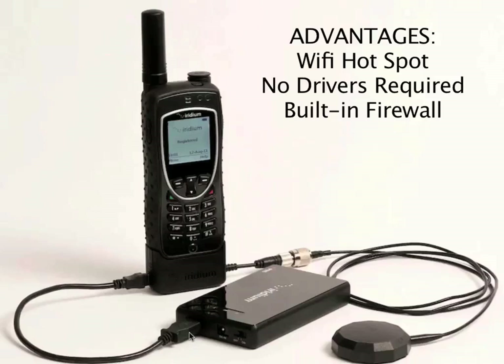That's important because in this modern day, computers want to access the internet, and so you have a number of different processes — the operating systems themselves — which want to access the internet, which causes traffic that reduces performance on your narrow-band expensive satellite connections. So, there are two major advantages for this device: one is the Wi-Fi connectivity and the lack of requirement of USB drivers, and the second is the fact that it has a firewall built in that protects you from data not pertinent to your particular session.